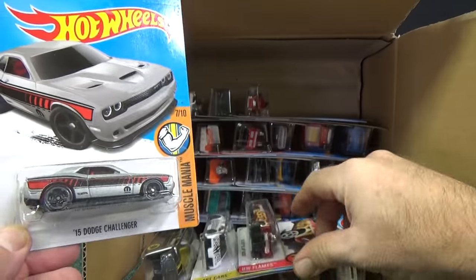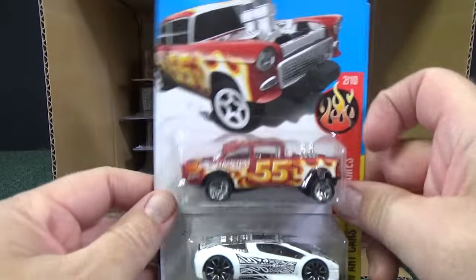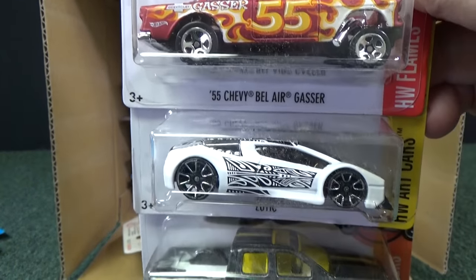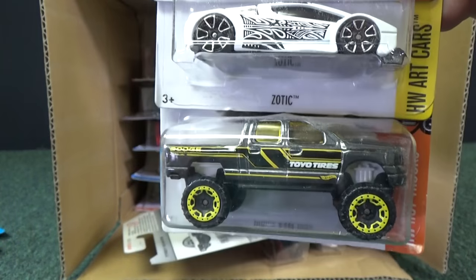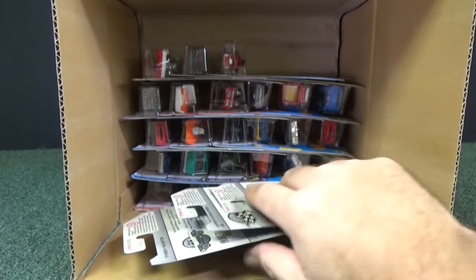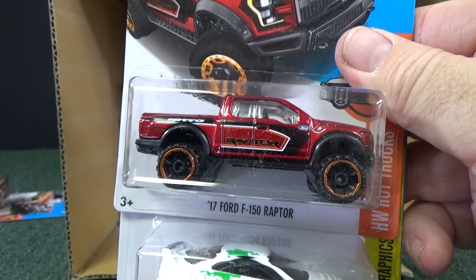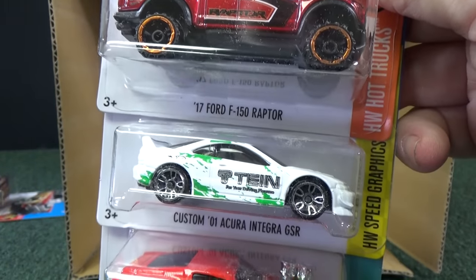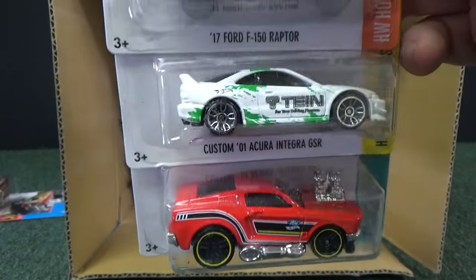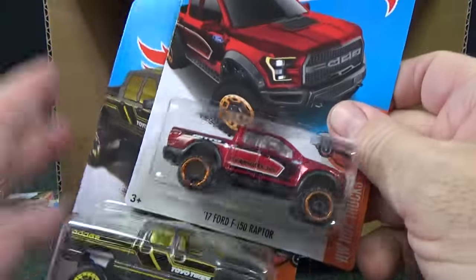Let's go ahead and get a few more. '55 Chevy Bel Air Gasser — been in a few code cases. Zodiac in white. Dodge Ram 1500. I think there's a couple trucks in this mix. There's the other one — '17 Ford F-150 Raptor. You have the Custom '01 Acura Integra GSR and the '68 Mustang. Which truck do you like better?